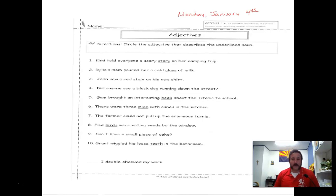Your job here, starting off easy — I'm sorry it's a little blurry, I apologize for that — the noun is underlined for you, and your job is to circle the adjective that describes that noun. Ask yourself: what kind, or which one? 'Kimmy told everyone a scary story on a camping trip' — 'story' is the noun, what kind of story? Scary — circle 'scary.' 'Riley's mom poured her a cold glass of milk' — which glass? The cold glass.